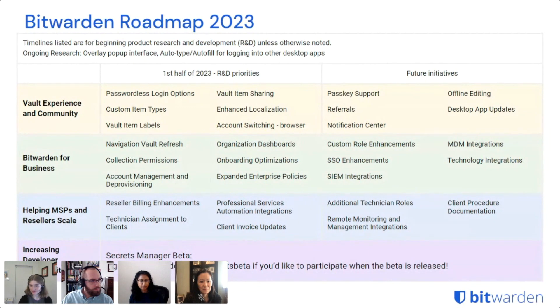For future initiatives in the provider space, we have remote monitoring and management integrations, which providers use to manage the initial setup of clients' Bitwarden instances as well as ongoing support and maintenance. We also have client procedure documentation to help providers note down certain procedures and implementation notes around their clients' implementations. That's all for business, MSPs, and resellers. I'll hand it off to Casey to talk through Secrets Manager. In 2023 we're planning to launch Secrets Manager, which will enable developers to transmit, share, and secure developer secrets. If you're interested in trying the beta, you can sign up at bitwarden.com/secrets-beta or find it on our community forums.